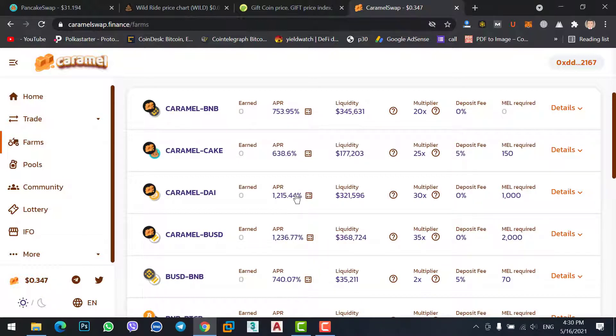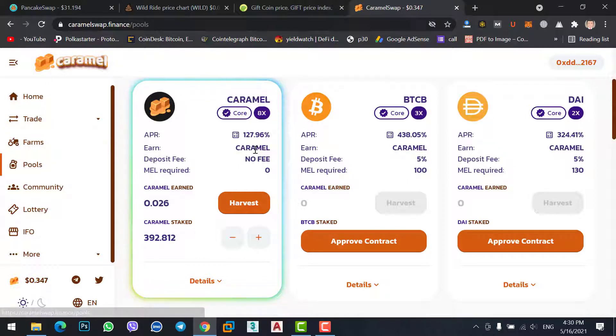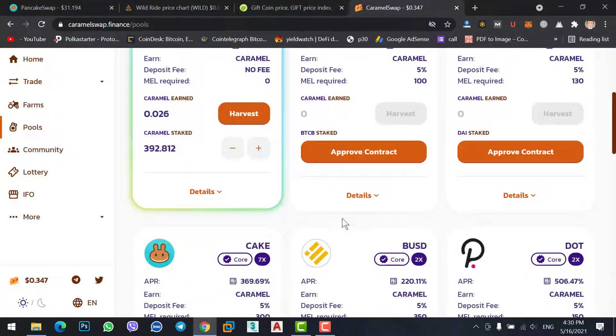So how can you stake BNB coin on Caramel Swap? If you go to the Pools option, here you can stake Caramel individually, BTCB, DAI, CAKE, and BUSD — you can stake them individually.